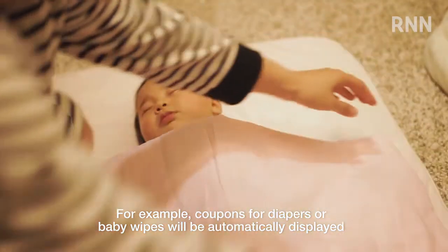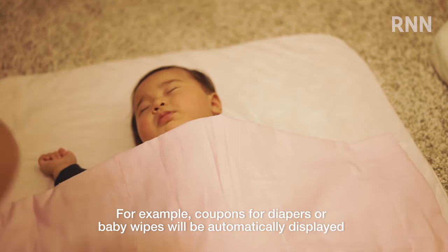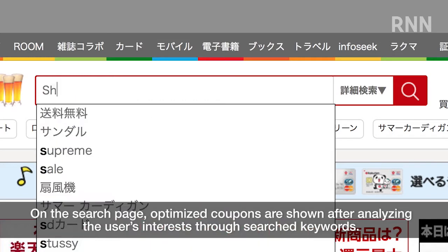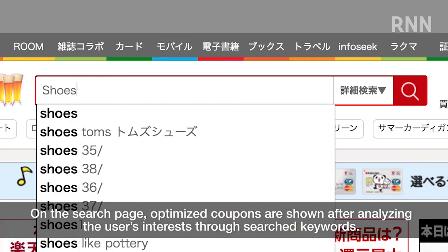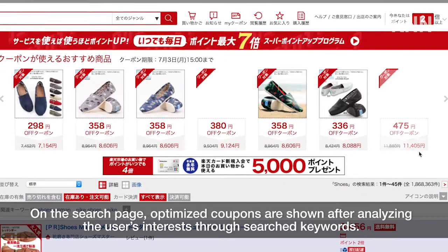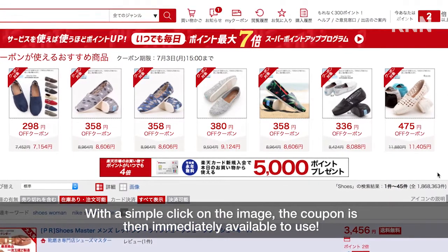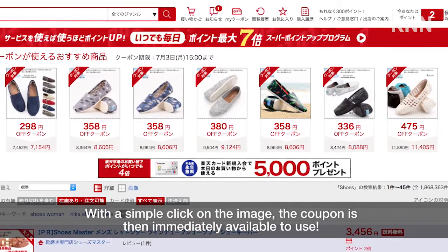For example, coupons for diapers or baby wipes will be automatically displayed to a mother with a baby based on her past activities. On the search page, optimized coupons are shown after analyzing the user's interest through search keywords. With a simple click on the image, the coupon is then immediately available to use.